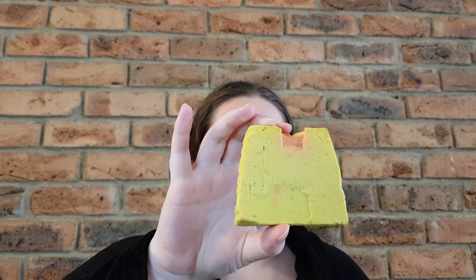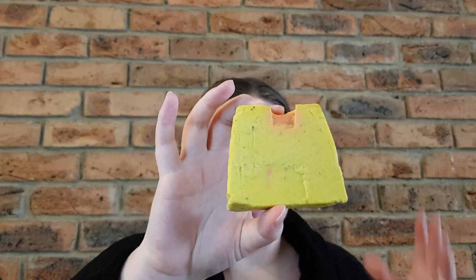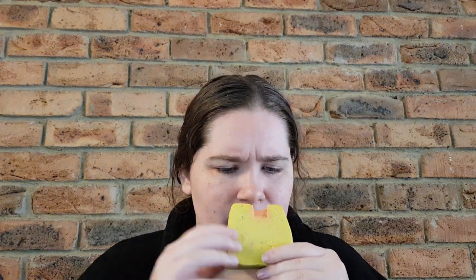Rhubarb and Custard is a fairly new soap that came out at the same time as the Lotus Flower soap. It has rhubarb puree, Brazilian orange oil, and bergamot oil — the orange and bergamot add freshness as supporting actors, while the rhubarb puree is the star with that real fruity, deep scent. It smells so refreshing. The custard part I think comes from a creaminess to it — I'd describe it as creamy rhubarb. The name is cute and makes you want to buy it.